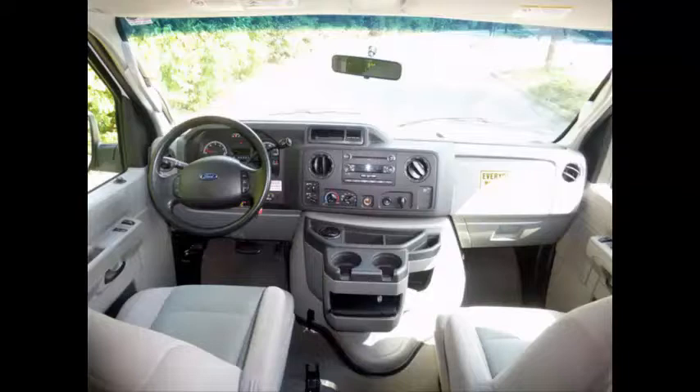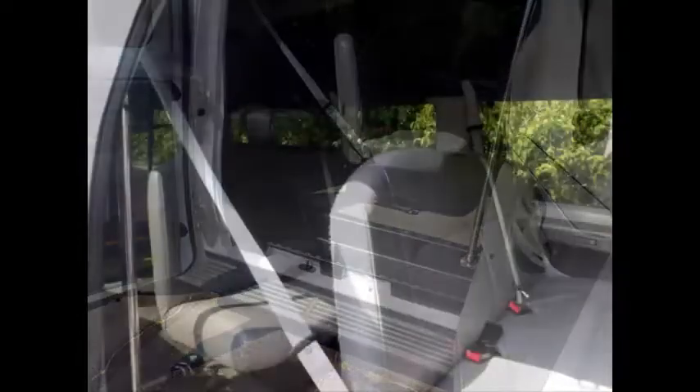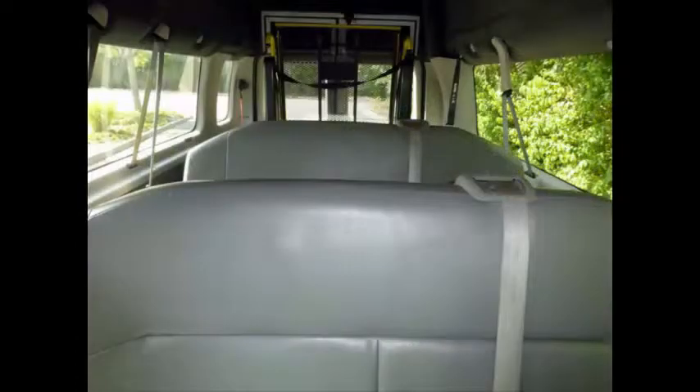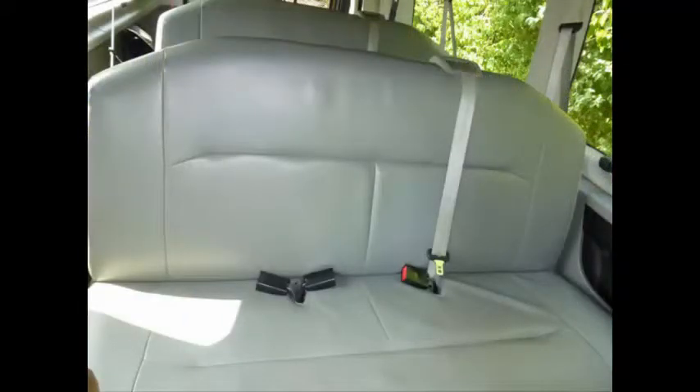Interior lighting, backup alarm, air conditioning and heating throughout. Co-pilot seat. Electric mirrors. Passenger side running board. Seat belts and shoulder harnesses at all positions. The interior is in excellent condition, having been kept clean and free from dirt and stains. Passenger seats with seat belts.